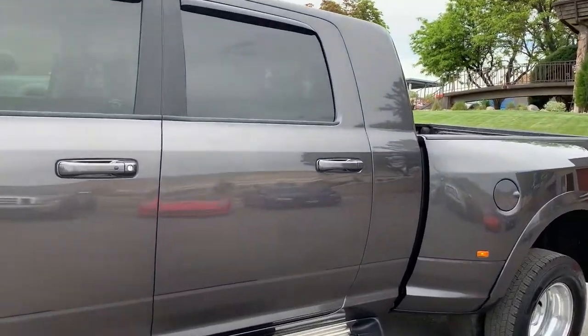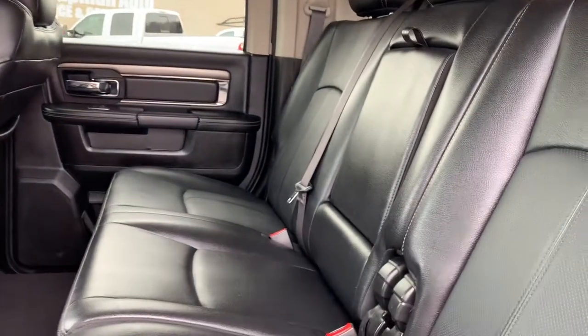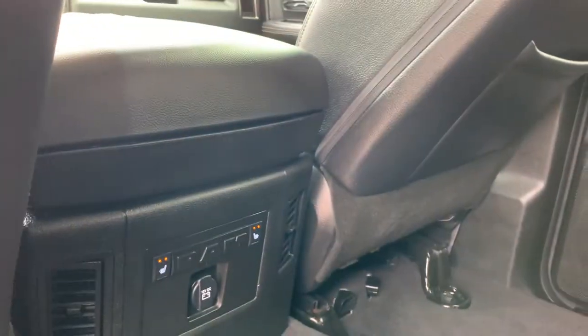Go ahead and take it for a tour of the interior. As you can see, it is a black pinhole leather interior. And these rear seats do heat as well.